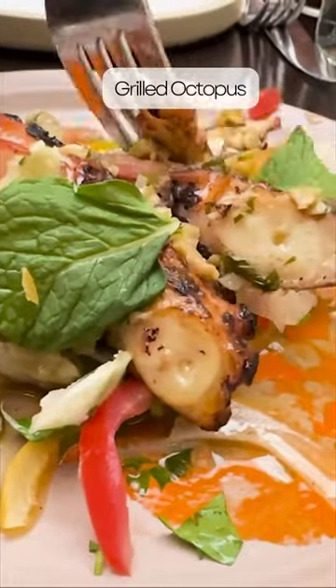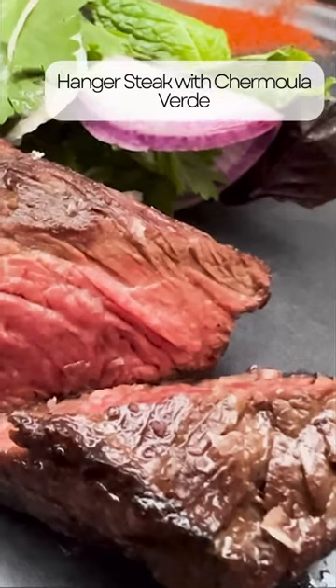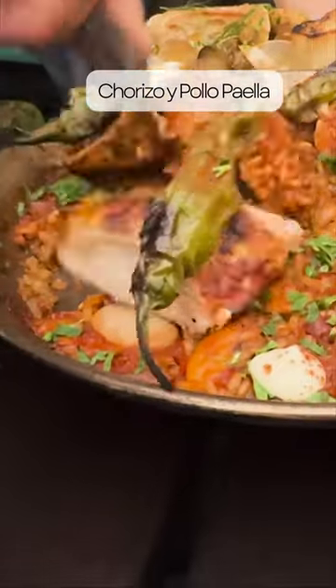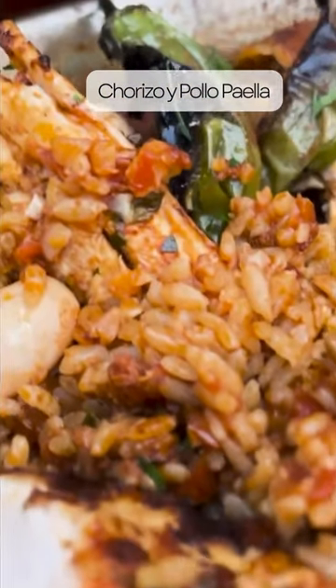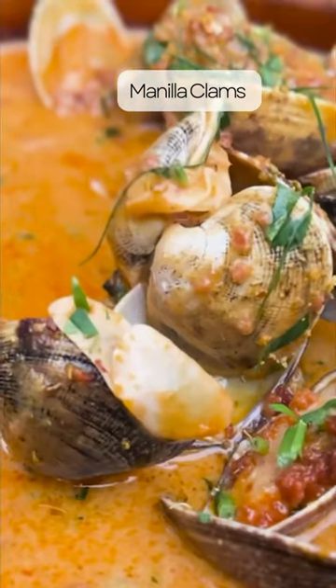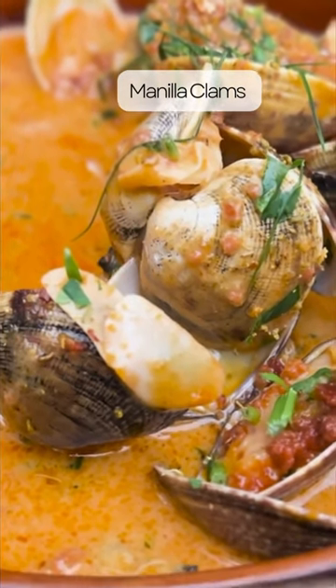This evening, we're starting off with the Rosé Sangria and the Grilled Octopus. We also tried the Vodka and a prime hanger steak with Tramula Verde. Then the star of the show was the Paella, which came with chorizo, chicken, and shishito peppers for a little bit of spiciness. For our seafood, we ordered the Manila Clams with chorizo, fennel, and leek — the broth was super flavorful.